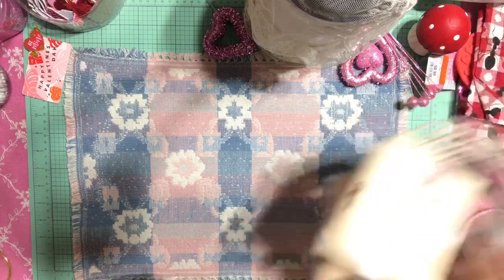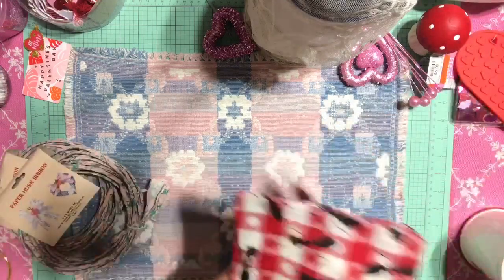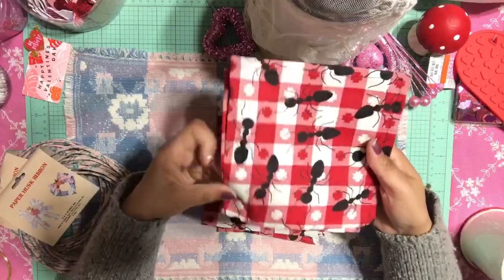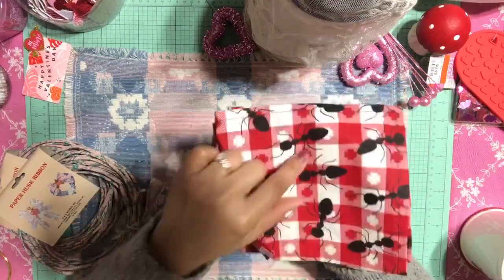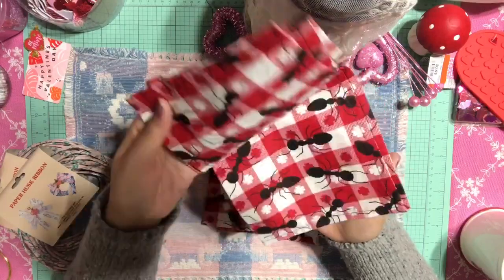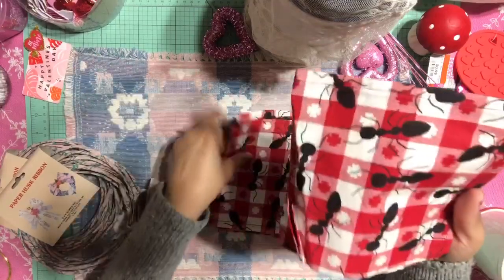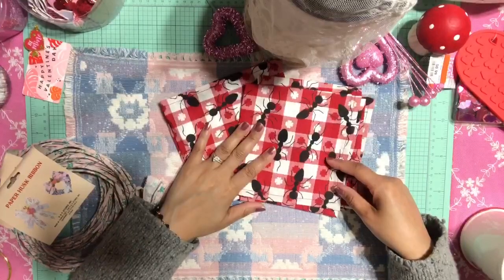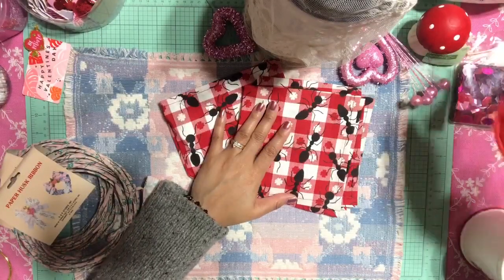I stopped at a thrift shop over the weekend and I came across a few things that I thought were awesome. I found these really cute adorable little cotton napkins — they're just so cute. They have little ants on them and I thought they were adorable, so I picked up four of these. Super cute, right?